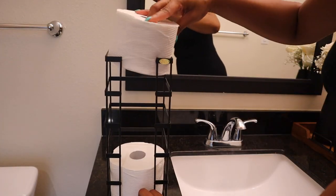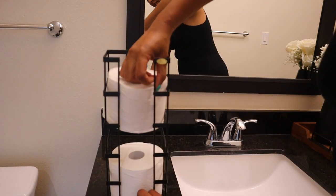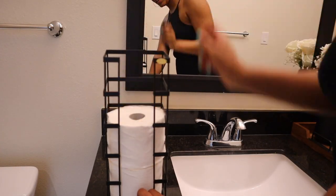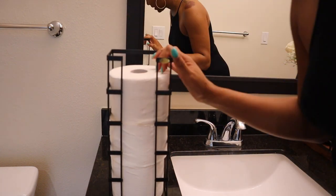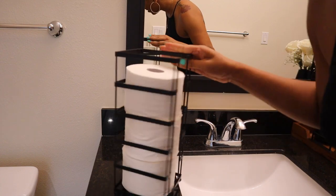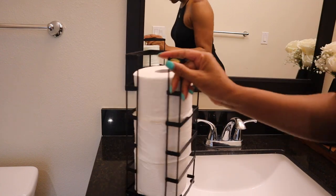This toilet paper is too big for this holder, but I'm going to still fit it in there — because baby, that's what I'm going to do. And boom, just like that. Ain't that so cute though? I like that. I thought that was different.